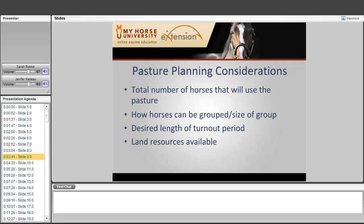Pasture planning considerations include the total number of horses that will use the pasture, how horses can be grouped by size, the desired length of turnout period, and the land resources available. How horses are grouped depends on whether they get along with each other and how many can be together. The desired length of turnout period depends on how long you want your horses to be able to graze.